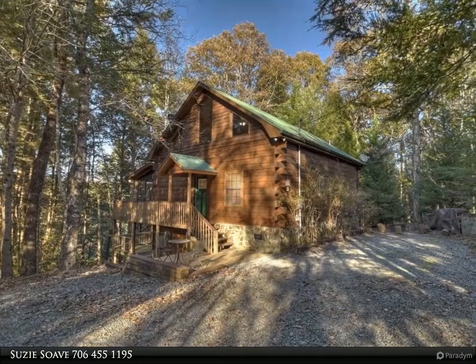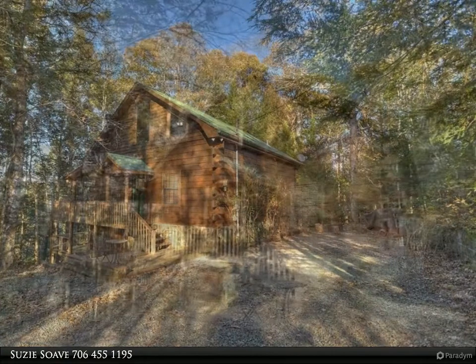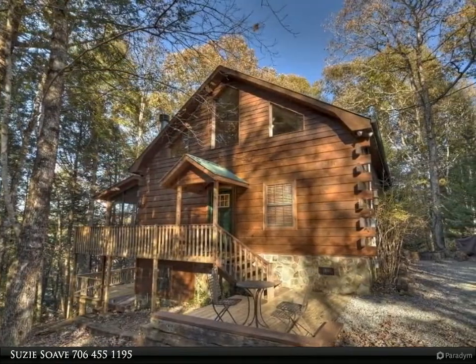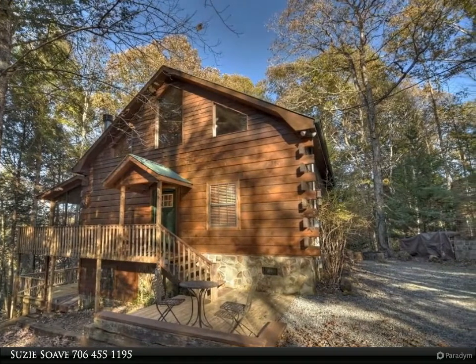Fightingtown Creek frontage awaits your arrival to this quaint log cabin. Enjoy the privacy and sounds of the creek from the expanded deck with steps and party deck down to the water's edge.